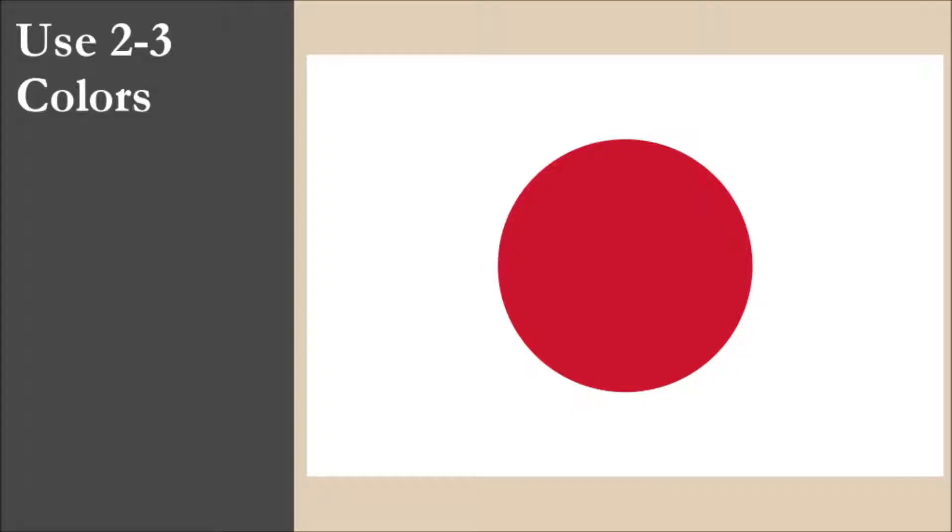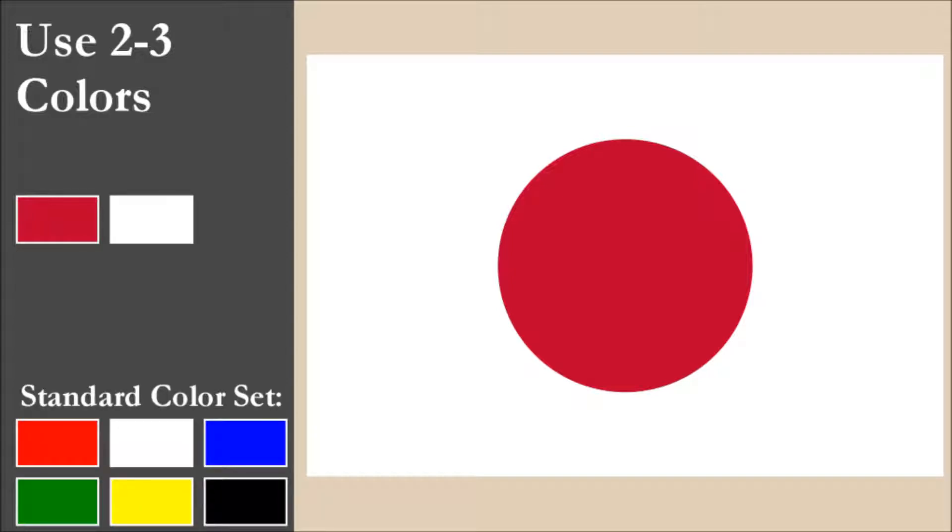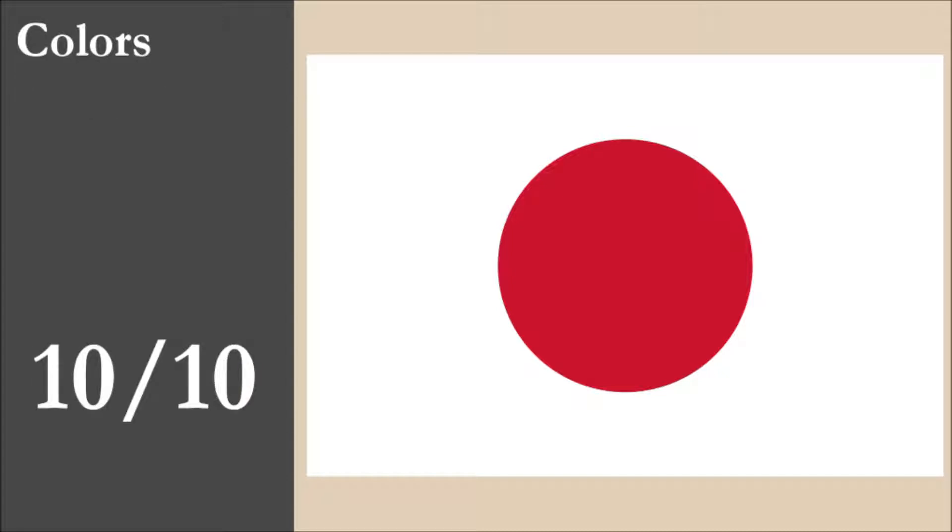The flag has two colors: red and white. Both colors are part of the standard set, and there is good contrast between these two colors. For this principle, the flag scores 10 out of 10.